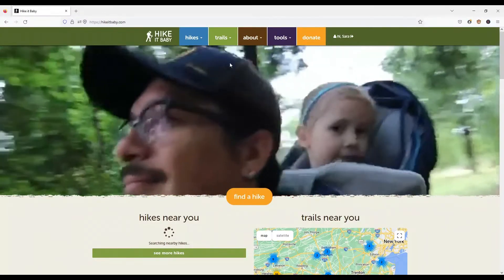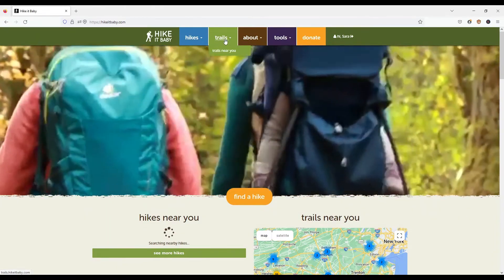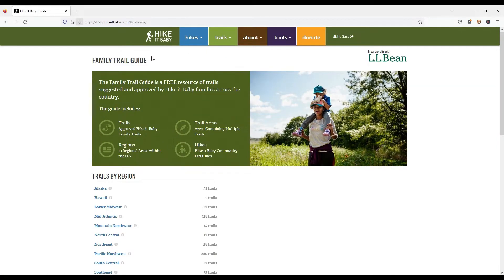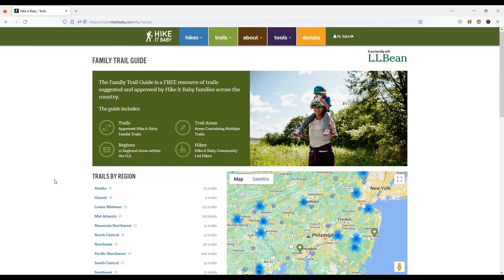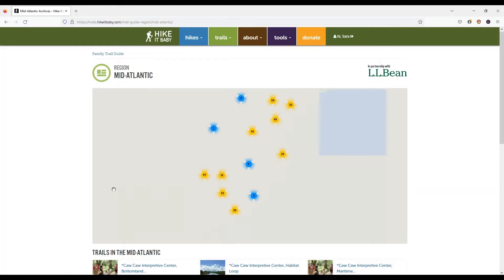You can use the Hike It Baby website to find family-friendly hiking trails near you. You can click on trails, then select your region to drill down and look at descriptions for various trails. The Hike It Baby website also offers guided hikes you could join in your area too. It's a great resource for family-friendly hikes.